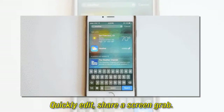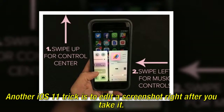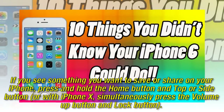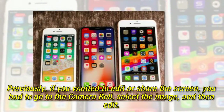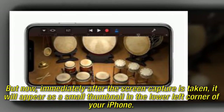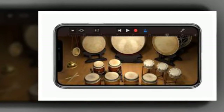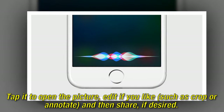Quickly edit and share a screen grab. Another iOS 11 trick is to edit a screenshot right after you take it. If you see something you want to save or share on your iPhone, press and hold the home button and top or side button — or with iPhone X, simultaneously press the volume up button and lock button. Previously, if you wanted to edit or share the screen, you had to go to the camera roll, select the image, and then edit. But now, immediately after the screen capture is taken, it will appear as a small thumbnail in the lower left corner of your iPhone. Tap it to open the picture, edit if you like — such as crop or annotate — and then share if desired.